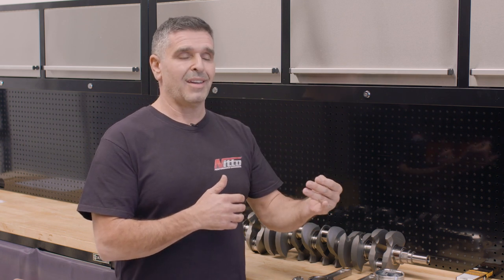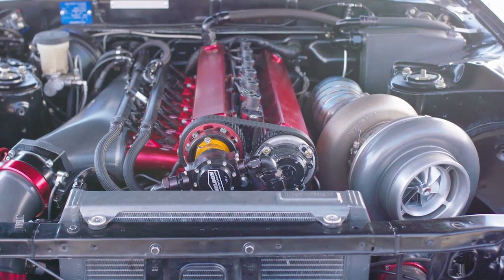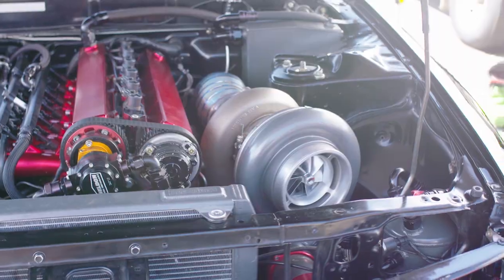The 4340 was still coping, but we were seeing a little bit of bearing wear. The next progression was to go to EN40B — a similar design to what we already had, with a few tweaks and upgrades. We tweaked the oil gallery a little bit and were then able to teardrop it as well.